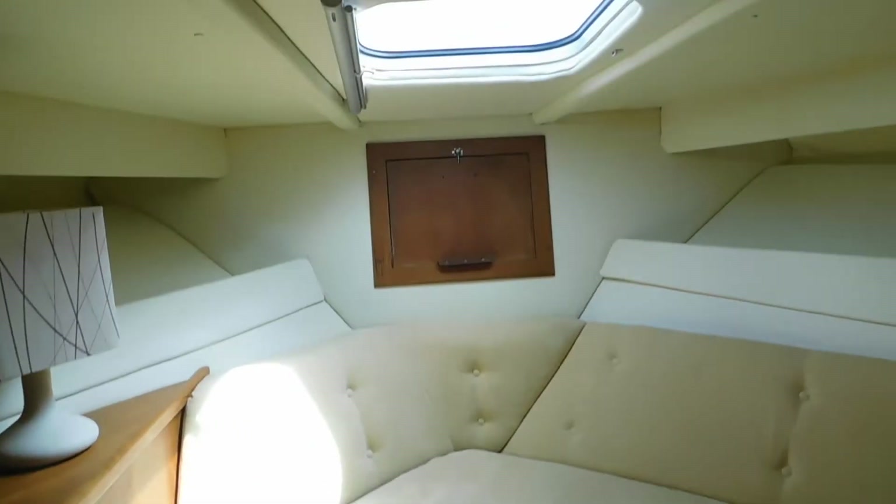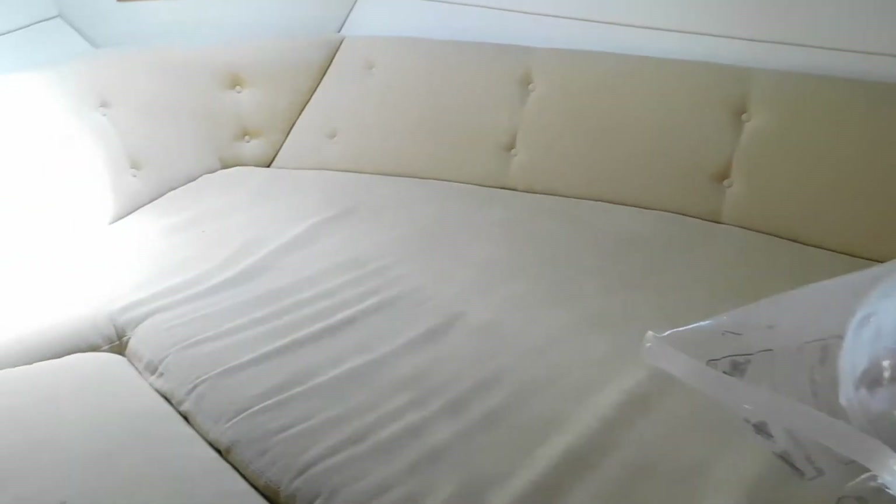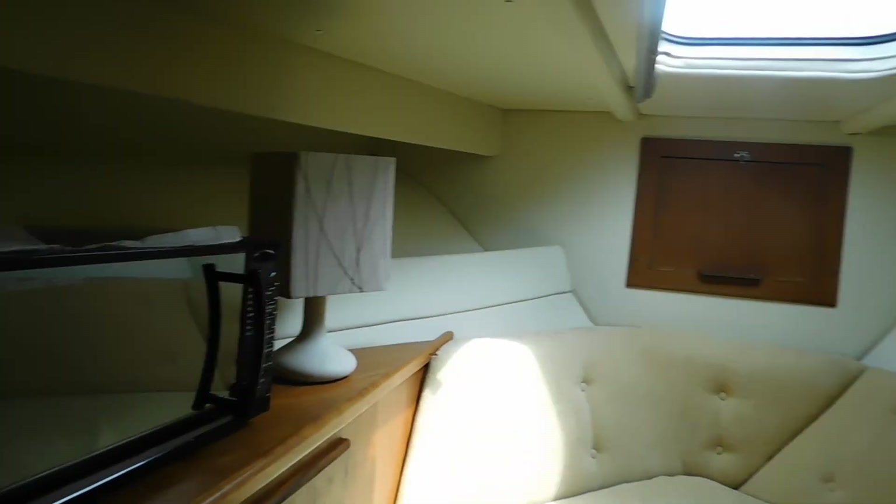Here we have the forward cabin which is very clean, bright and airy — the still shots will show you that as well. There's a panel here you can take out to make the bed smaller if you want, or to make life easier when changing. There are windows to port and starboard, and aircon and heating vents.